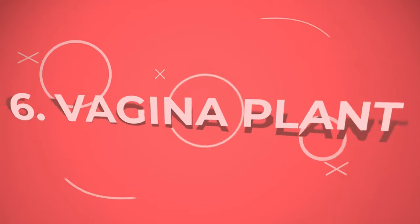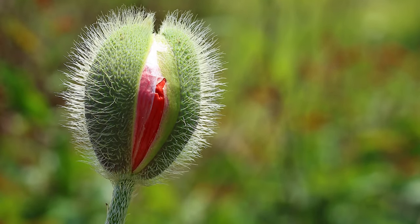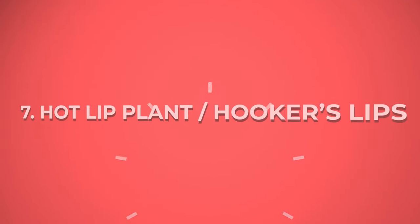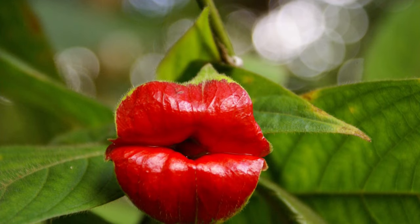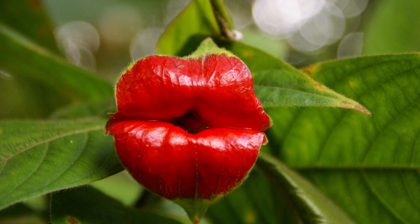Number 6: Vagina Plant. A plant that looks like a vagina? Count everyone in for this amazing plant that appears to be from the porn world. Number 7: Hot Lip Plant or Hooker's Lips. With a seducing flower that looks like hot red lips, the Hooker's Lips plant undoubtedly makes its position felt in the weirdest plants.